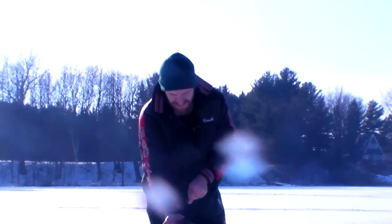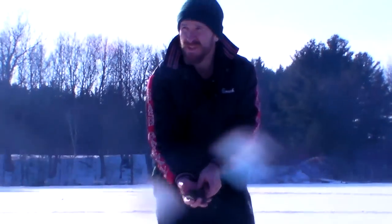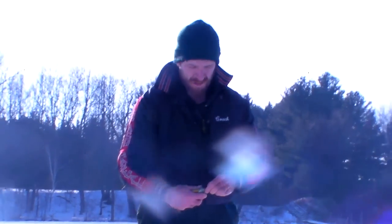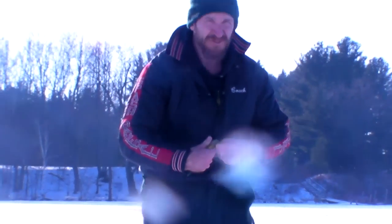Here we are out on the fishing local lakes for the Packer game. We've had some good action on northerns, bluegills, and bring home a meal of fish. All we're using is a teardrop, a wax worm, and fish are biting really good.